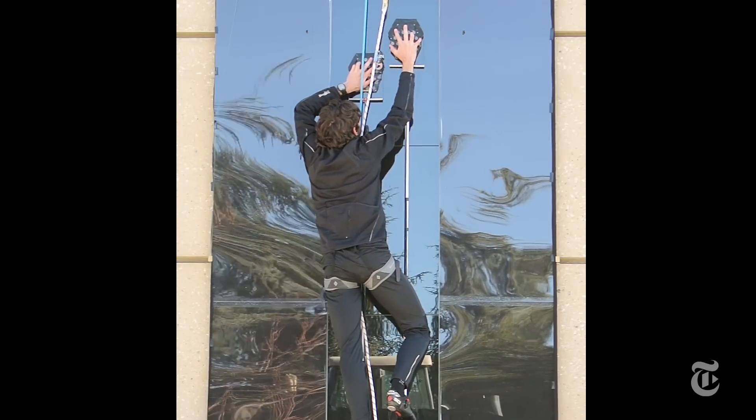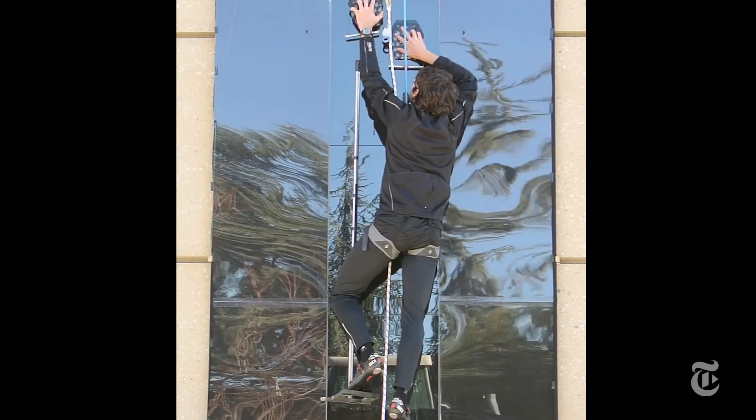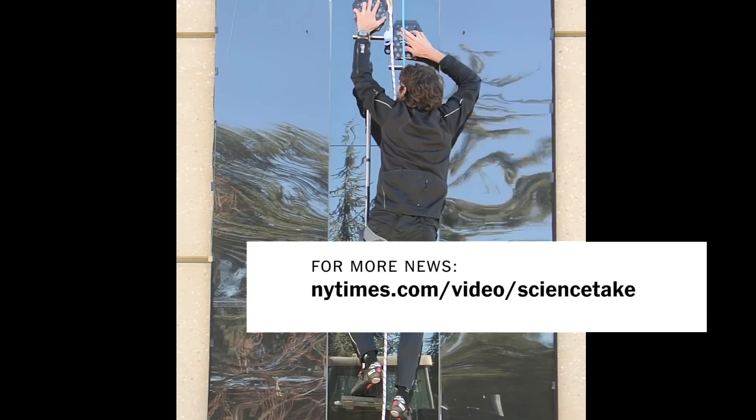Despite the enormous superhero market, the researchers think most of the applications will probably be in manufacturing and, of course, really cool window-washing robots.